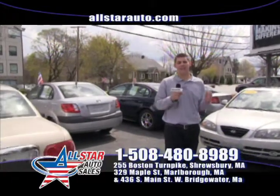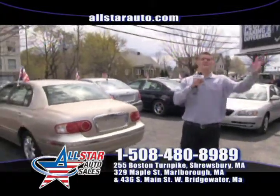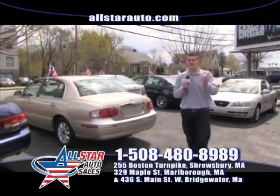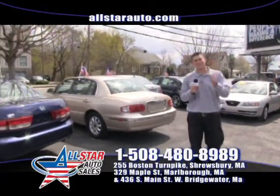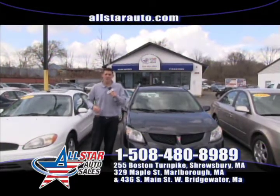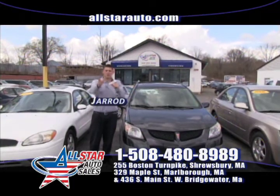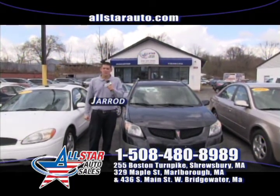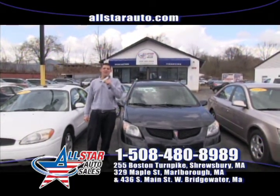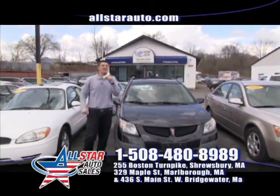Here at All Star Auto Sales, we understand gas is getting more expensive — almost $4 a gallon now, and they're saying $5 by summer. So we are stocking up on four-cylinder and six-cylinder cars. We also have a great referral program: send your friends and family in to purchase a car, and if they buy, we'll send you $200. Give us a call at 508-480-8989. I'm Jared, and I hope to see you here this week at All Star Auto Sales.